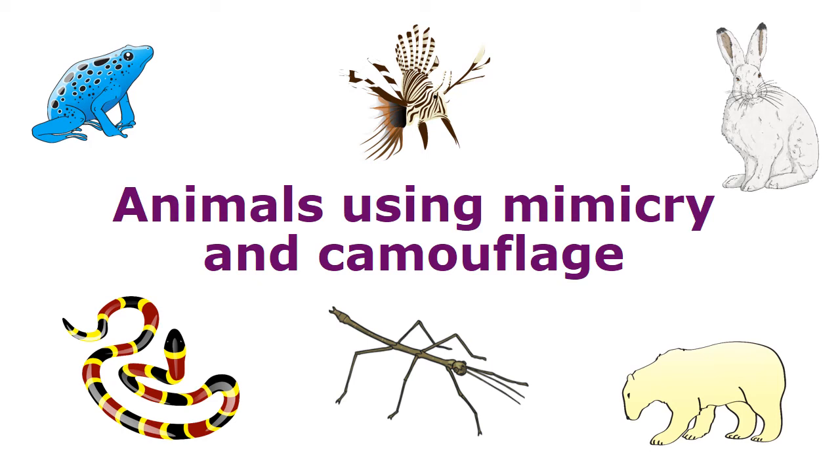Welcome to Bahamas Educational Express science video. In this lesson, we are going to learn about animals using mimicry and camouflage.